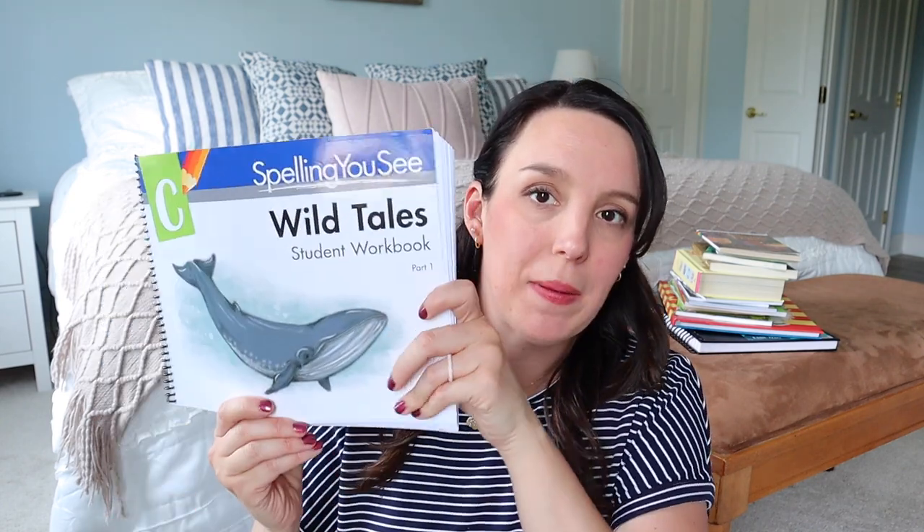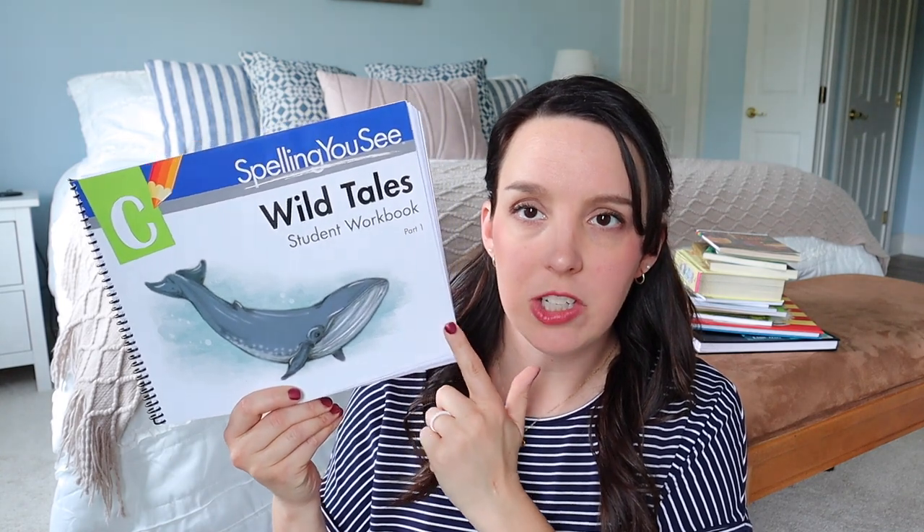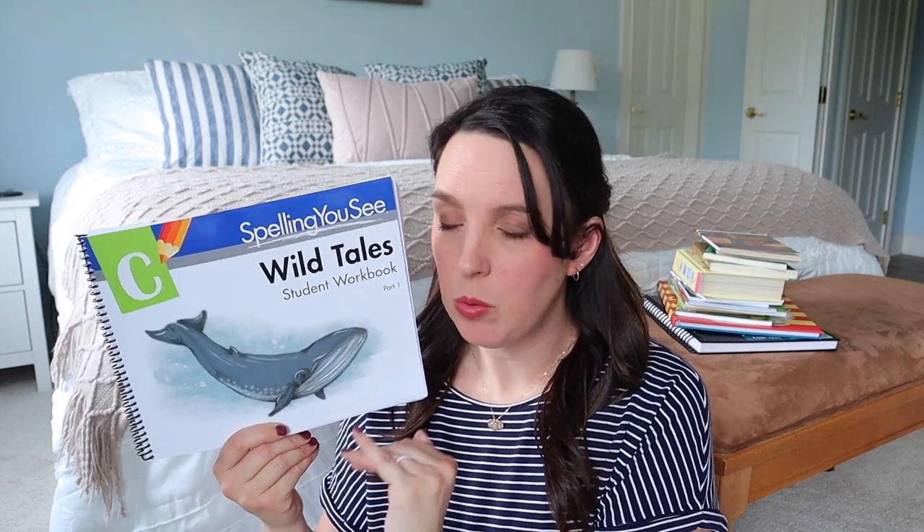Next up, no surprise again, is Spelling U See. We've actually slowed down in this curriculum a little bit. Last year Mariah's reading just really skyrocketed, and so I kind of paused some other curriculum just to really let her fly in her reading. She hit a developmental marker and just went from small little reader books to big chunky chapter books. So we slowed down Spelling U See from doing it every single day to once or twice a week. We're going to finish Level C this year, and if we get through both books we will move into Level D.